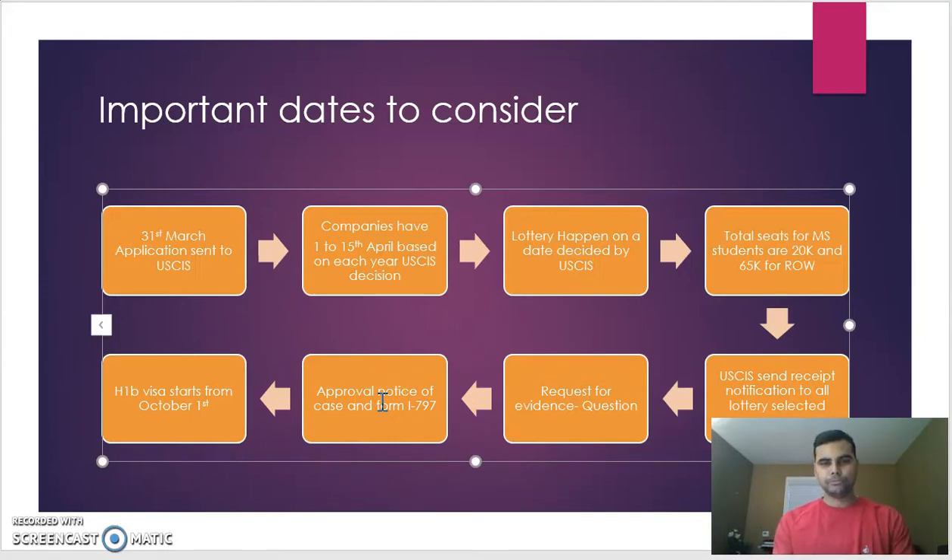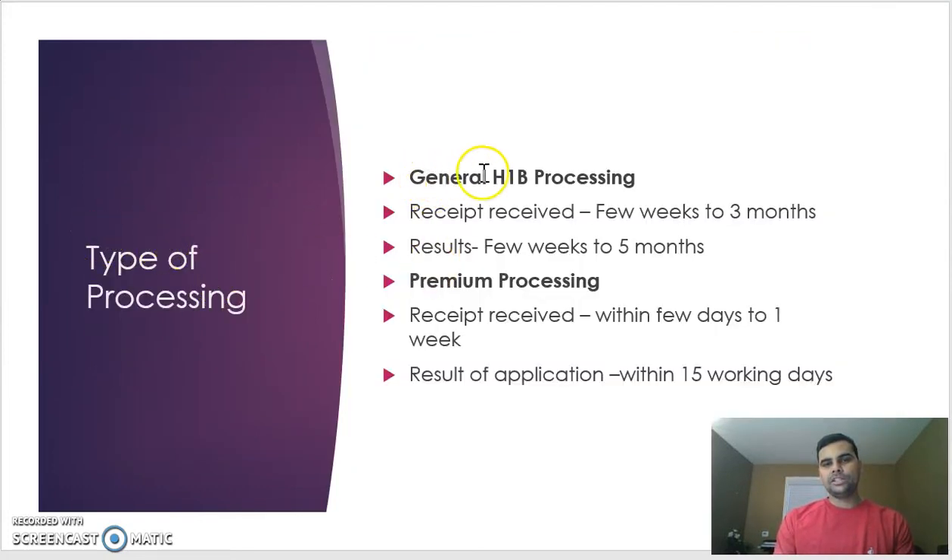All H-1B dates start from October 1st. To summarize the overview: applications start end of March through April 15th; USCIS conducts a lottery on an anonymous date they decide; students get two chances — first in the student quota, then in the rest-of-the-world lottery. USCIS sends notifications for all selected cases and may ask additional questions via RFE. If approved, you receive an approval notice; if rejected, a rejection notice. Your H-1B starts October 1st.